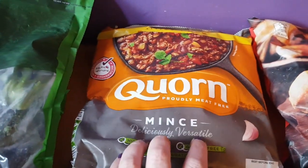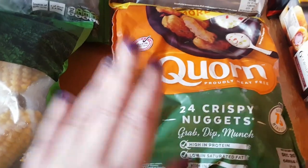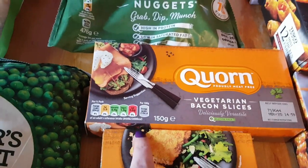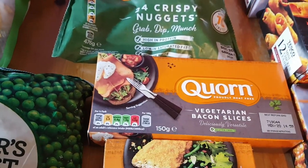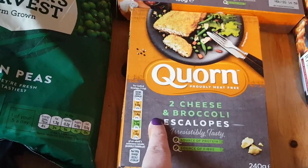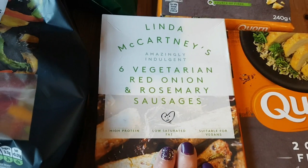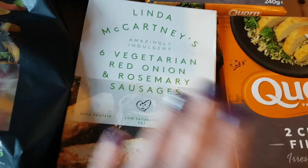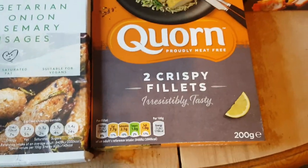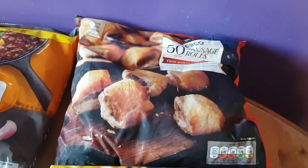I've got a bag of corn buns for Elizabeth, the crispy nuggets — these are for me and Elizabeth, they're only half a syn each. Some vegetarian bacon slices for Elizabeth, two of these cheese and broccoli escalopes for Elizabeth, my standard vegetarian red onion and rosemary sausages for me and Elizabeth if she wants them, and two of the corn crispy fillets.